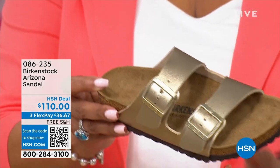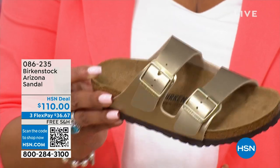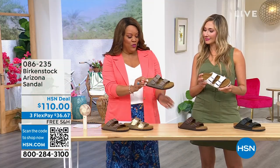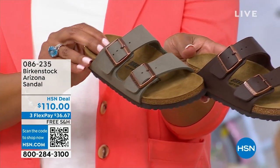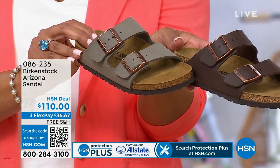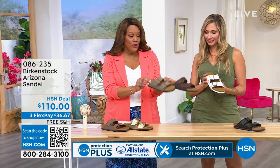I also have it for you in this beautiful metallic gold, which is calling my name. I don't know what I'm gonna do. I also have it for you in stone — another neutral. And then we have dark brown, which is another neutral. These are going to be your workhorse. You're gonna wear them all year long, so get the color that you know you're gonna wear and it matches all of your outfits. These are great neutrals.